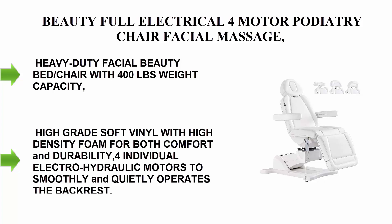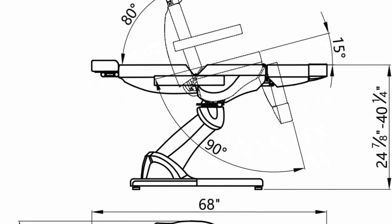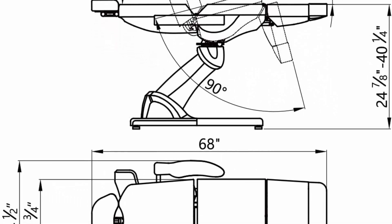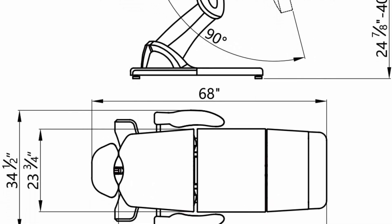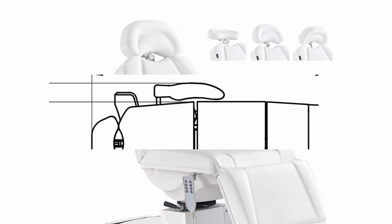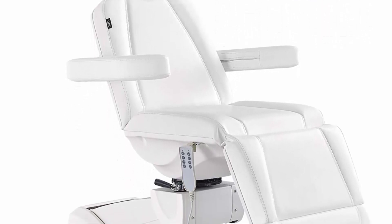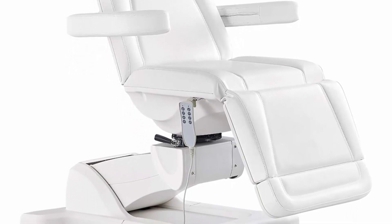Top 2: Beautiful electrical four-motor podiatry chair — a facial massage dental aesthetic reclining chair, all-purpose bed Pavo in white. Heavy-duty facial beauty bed/chair with 400 pounds weight capacity. High-grade soft vinyl with high-density foam for comfort and durability. Four individual electro-hydraulic motors smoothly and quietly operate the backrest, leg rest, height, and tilt adjustments.